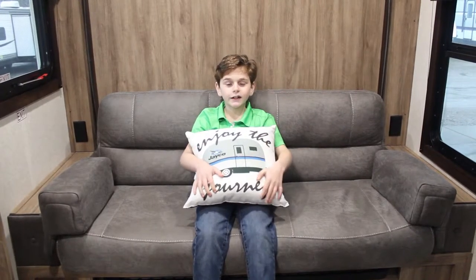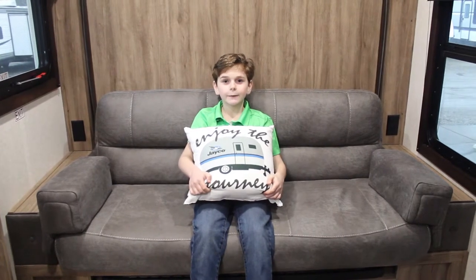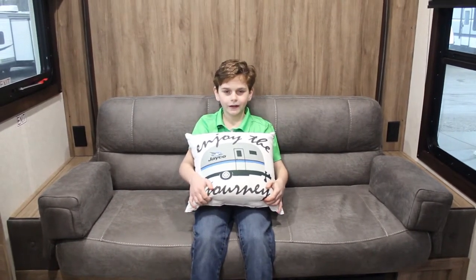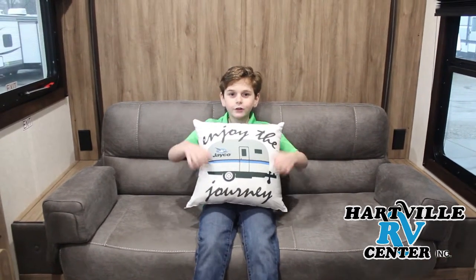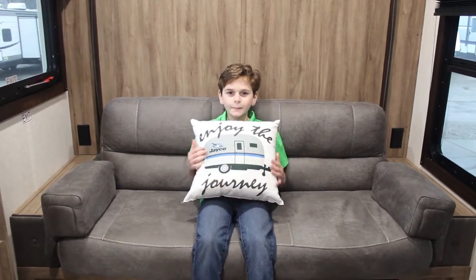Thanks for watching another episode of Kids Love Camping 2, brought to you by Harville RV Center. Harville RV Center is located in Hartville, Ohio — selling the newest trailers the old-fashioned way. Have a great day and happy camping.